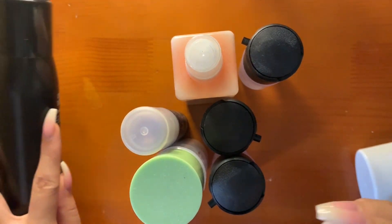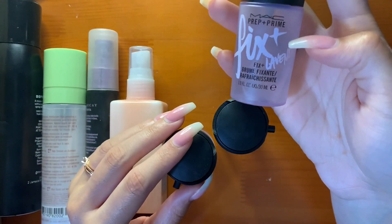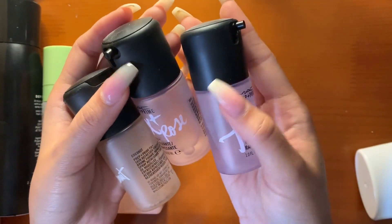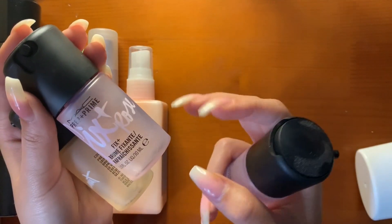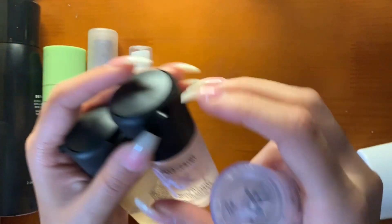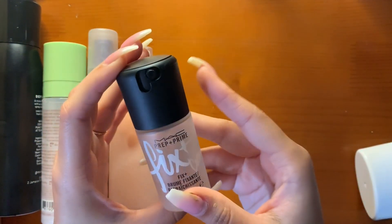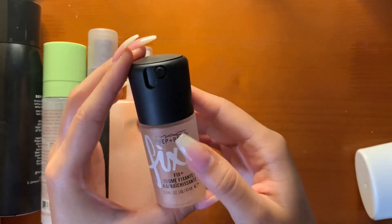Here are all my setting sprays. First is the MAC Fix Plus Setting Spray — I have it in lavender, coconut, and rose. I hate the scent of rose, but I bought these in a trio for like $12. Coconut is my favorite scent. I use Fix Plus to spray my shadows and enhance or intensify them, and I use it at the end of my makeup if I'm not going out for an extremely long time. It just melts everything and it's beautiful.